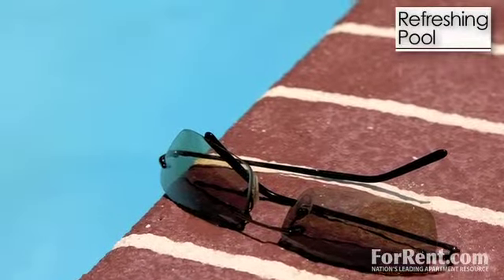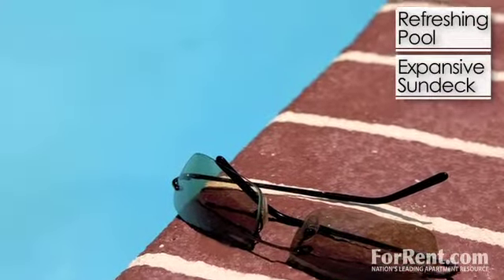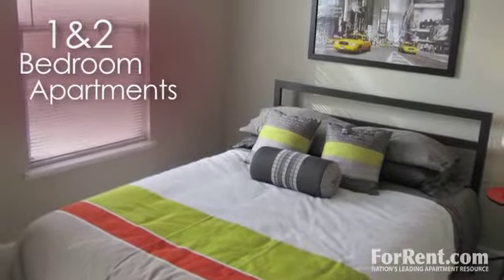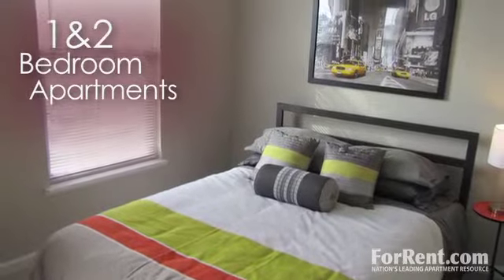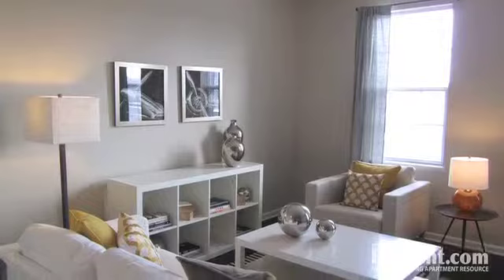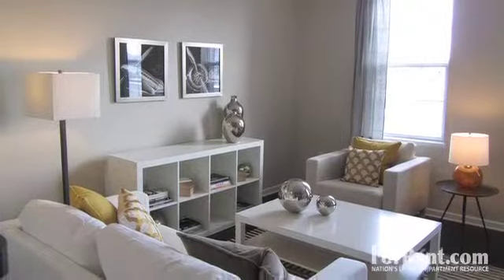Or just lounge on the expansive sun deck. Retreat back to your new one- or two-bedroom apartment that offers all the plush comforts to make you feel right at home. With four unique floor plans, there's sure to be a home for every lifestyle.